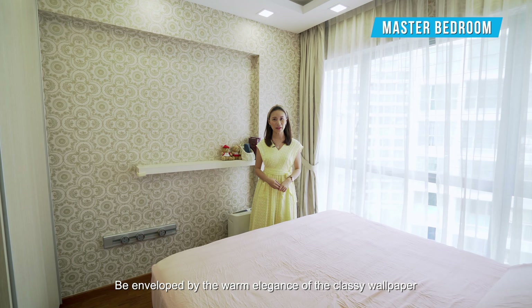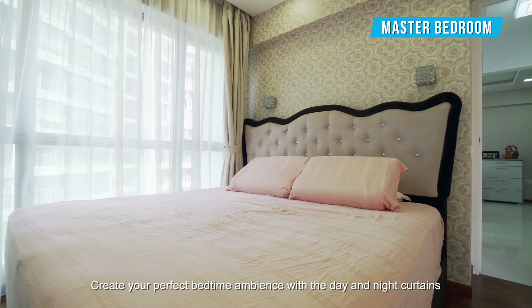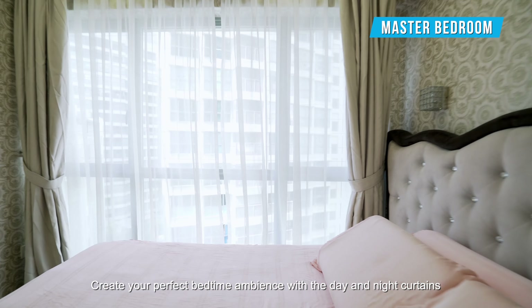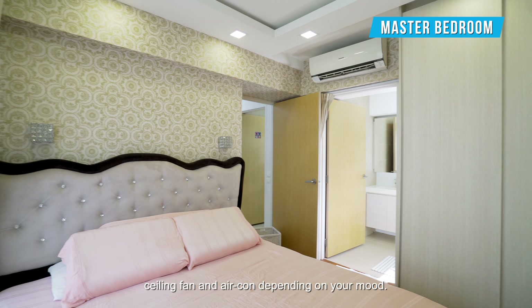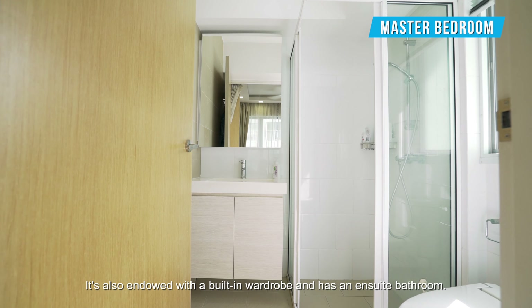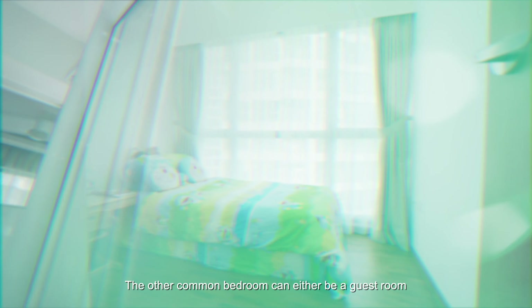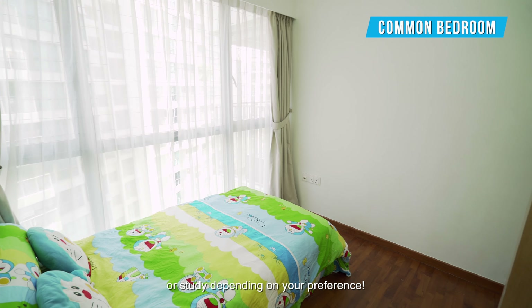Be enveloped by the warm elegance of the classy wallpaper and timber flooring of the master room. Create your perfect bedtime ambience with day and night curtains, ceiling fan, and aircon depending on your mood. It's also endowed with a built-in wardrobe and has an ensuite bathroom. The other common bedroom can either be a guest room or study depending on your preference.